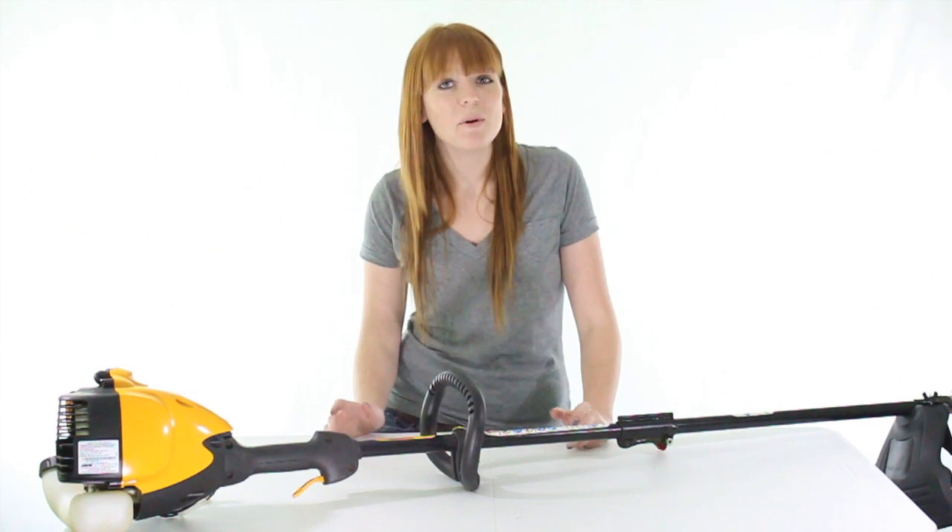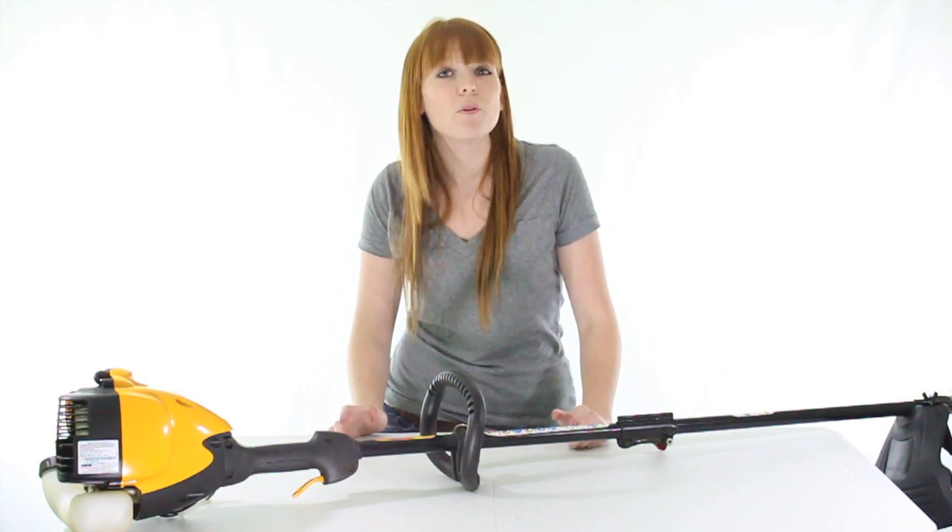What's up guys, I'm Brittany with VMInnovations and today I'm here to show you this Pallon Pro factory refurbished gas line trimmer.